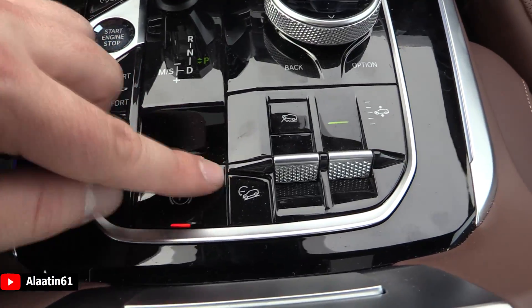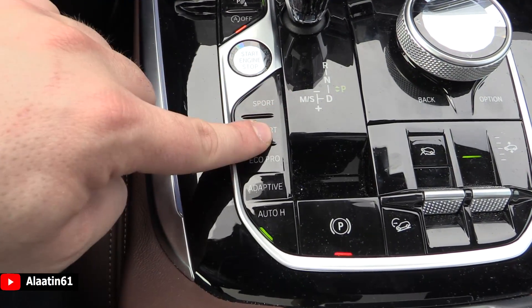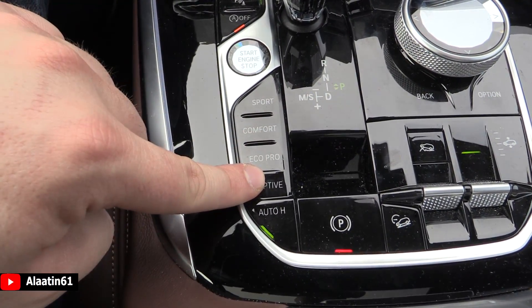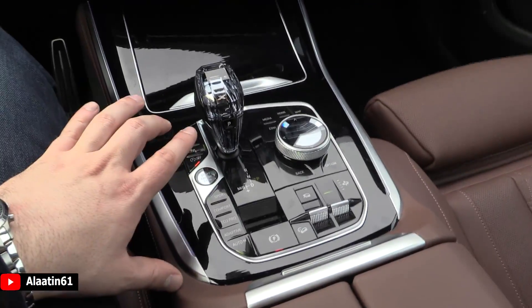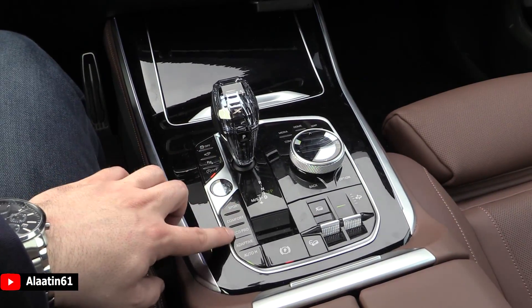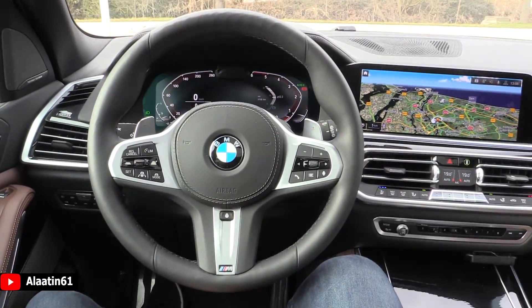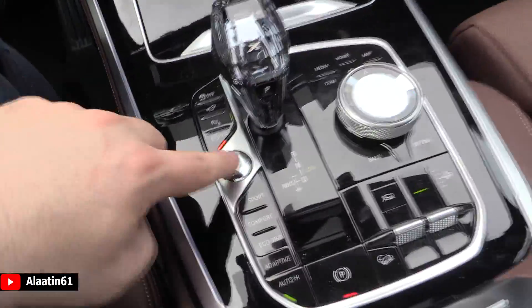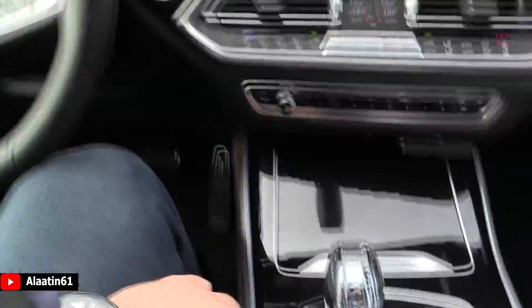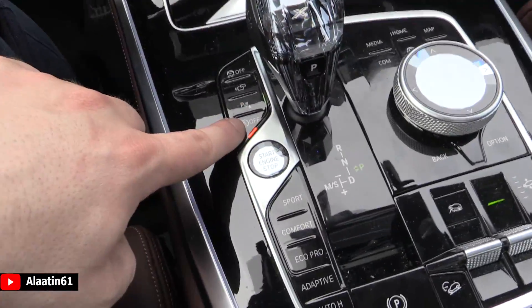It has hill descent, electronic handbrake, and auto hold. New driving modes include sport, comfort, eco pro, and the new adaptive mode. In adaptive mode, the car automatically detects which style you are driving and puts itself in sport, comfort, or eco. The start button on the previous generation was in a different place; it's now on the mid-console — a better place.